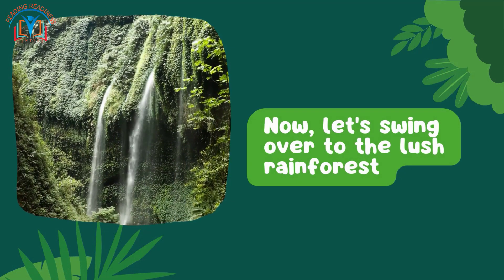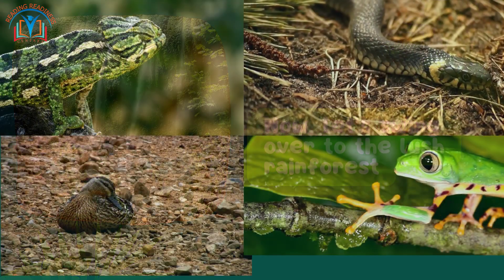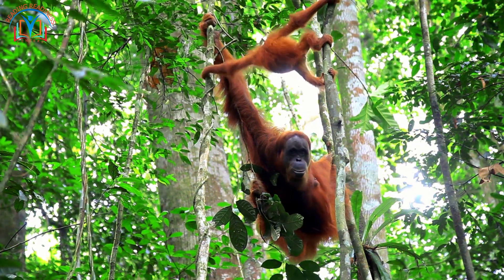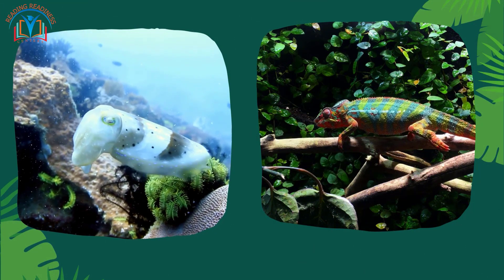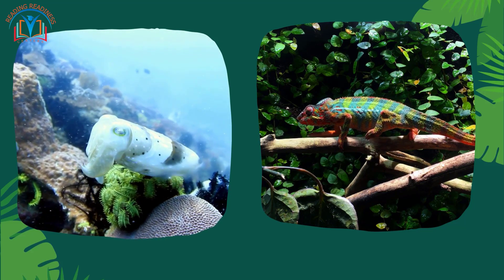Now let's swing over to the lush rainforest, a place where it's wet and green everywhere you look. Check out the incredible camouflage of these animals — in the rainforest there are so many colors and shapes, but the cuttlefish and the chameleon can change their colors to blend in with their surroundings. This camouflage makes them almost invisible to predators.